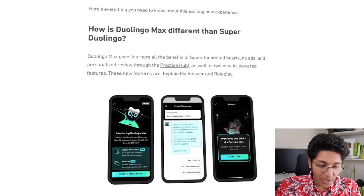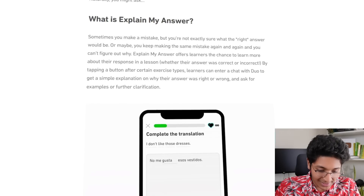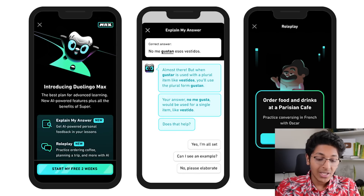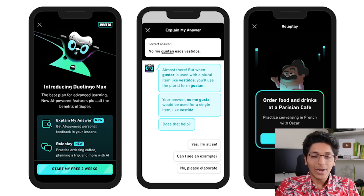Another use case is with Duolingo. Even before GPT-4 launched, Duolingo was experimenting with it and has now launched Duolingo Max — the best plan for advanced learning. With new AI-powered features, you can get personal feedback on your lessons and do role play, like practicing ordering coffee or planning a trip. If you want to learn a new language, GPT-4 is here to help through Duolingo Max.